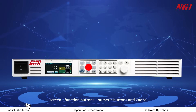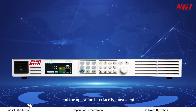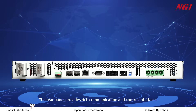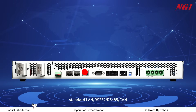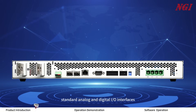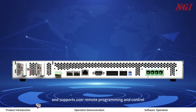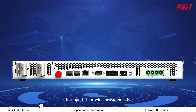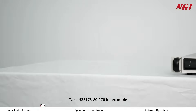The front panel includes a power switch, screen, function buttons, numeric buttons, and knobs, and the operation interface is convenient and easy to use. The rear panel provides rich communication and control interfaces: standard LAN, RS232, RS485, CAN, standard analog and digital I/O interfaces, and supports user remote programming and control. It also supports four-wire measurements, which eliminates voltage drop of the test cable.